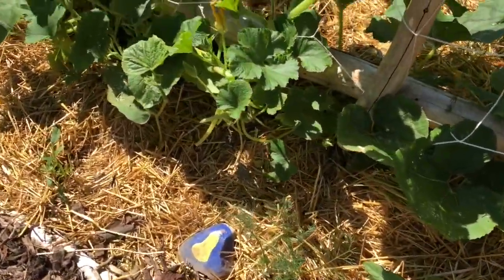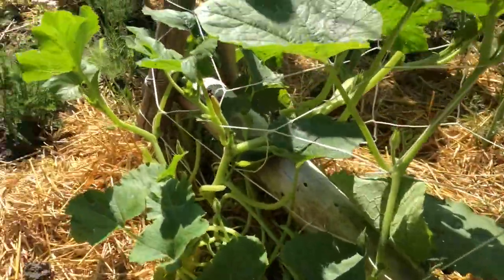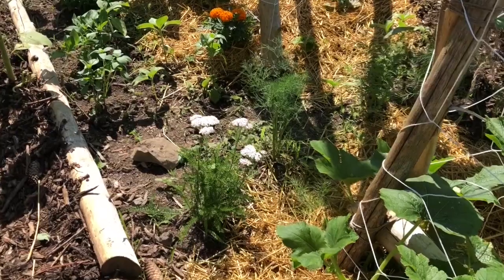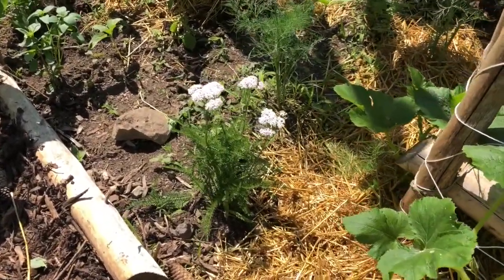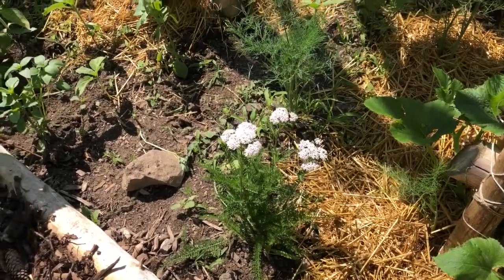I have the odd plant just because it's pretty, like my yarrow — and it's another good beneficial plant to bring in parasitic wasps and that kind of thing.